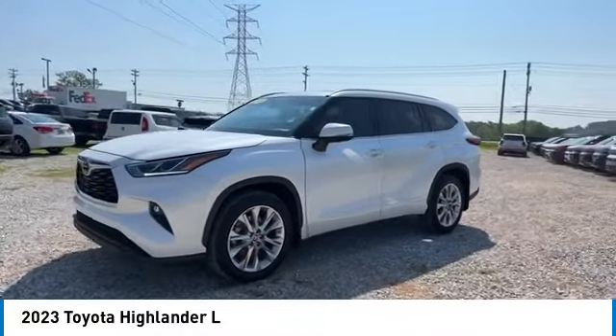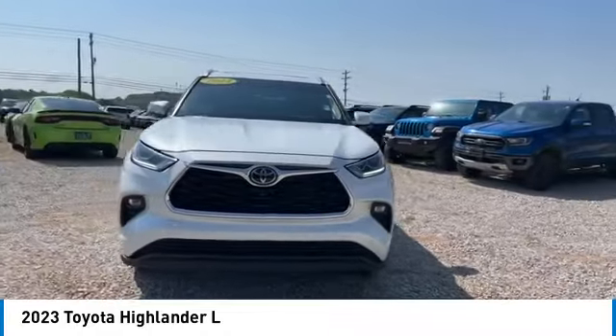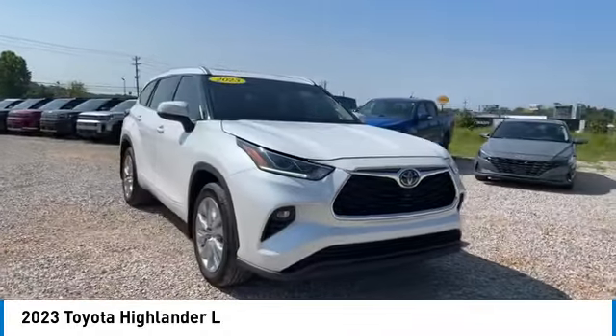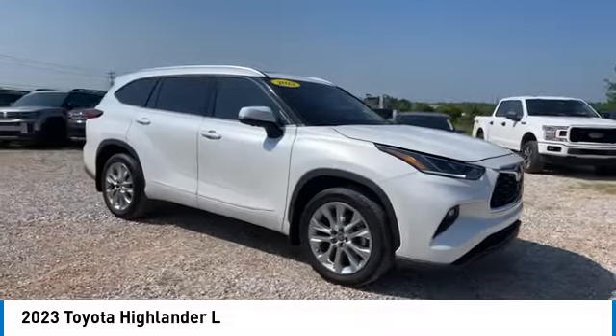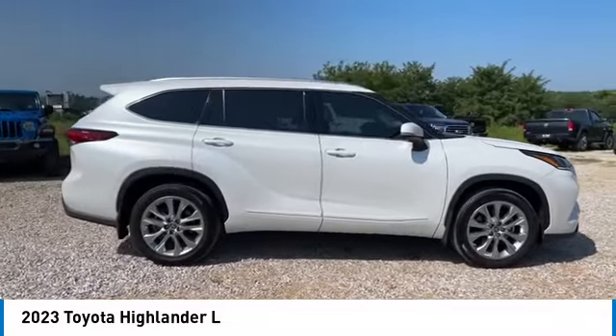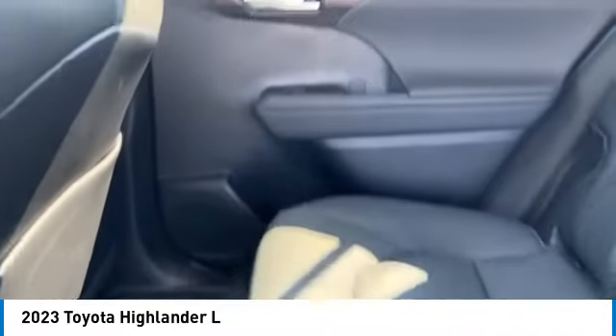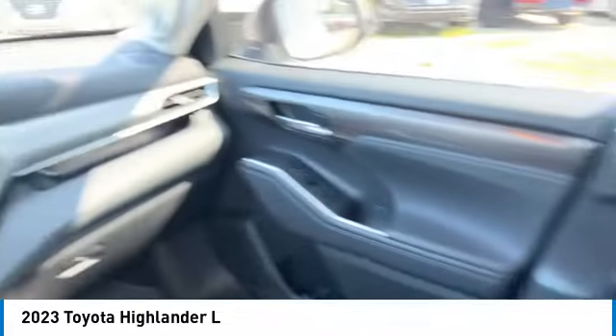A 2010 top safety pick, the Highlander is where substance meets style. Here are some of this vehicle's great options: rear spoiler, heated side mirrors, daytime running lights, remote keyless entry, front wheel drive, headlights auto off, mirror memory, traction control, cruise control, trip computer.